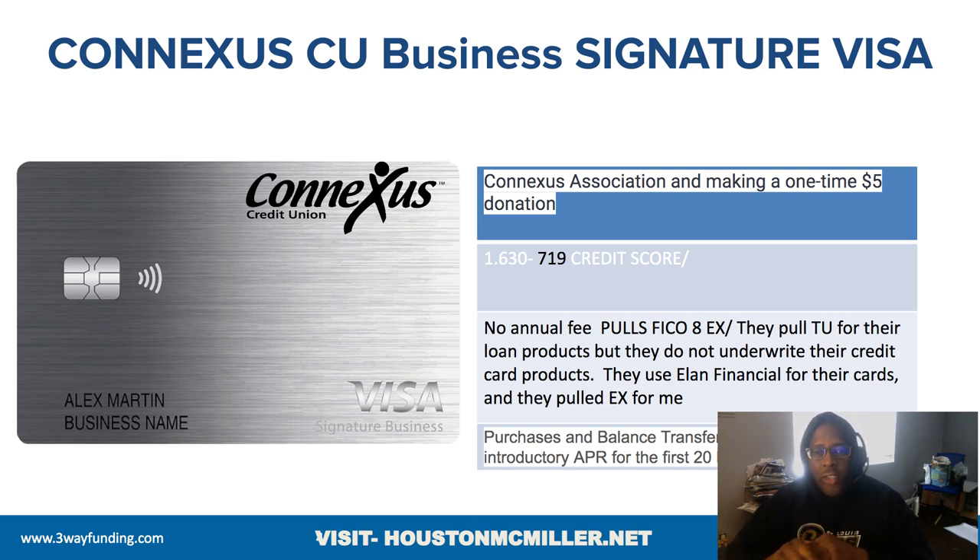When you're trying to go for their loans, they're going to pull TransUnion. They use Experian 8 for the credit cards, and Experian 8 plus TransUnion on the loans. The credit cards are issued through Elan Financial, which is important because Elan Financial issues a lot of different credit cards and bank cards. If you wanted to go directly to get a business or personal ConnectUS card, you can go through Elan Financial. One tip is that you would need a VPN to ensure your application is submitted from the correct state.